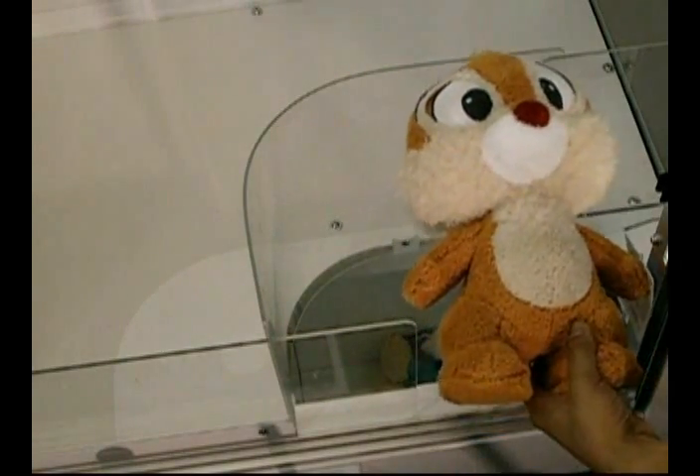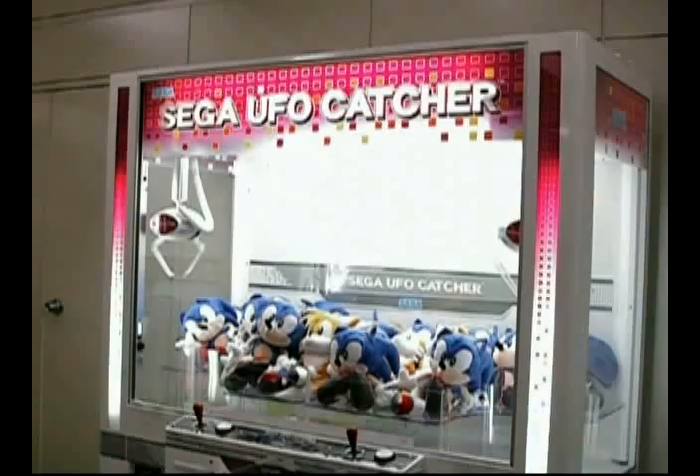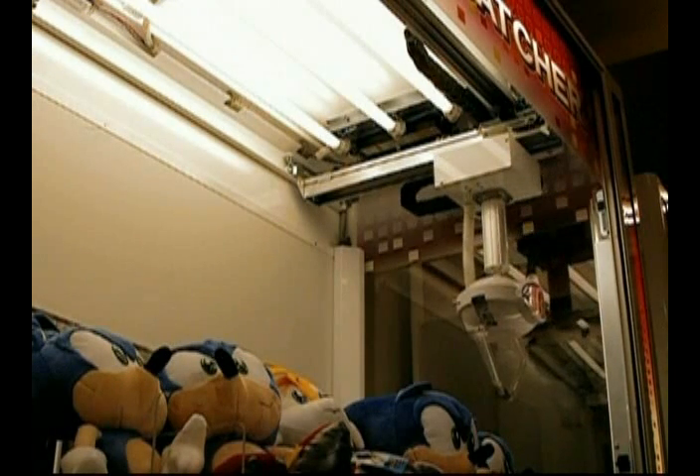The size of the prize hole is also adjustable to fit your selection of prizes. Sega UFO Catcher's brightly lit play field emphasizes the prizes inside the machine, invites the player to test their skills, and entices them to keep playing.